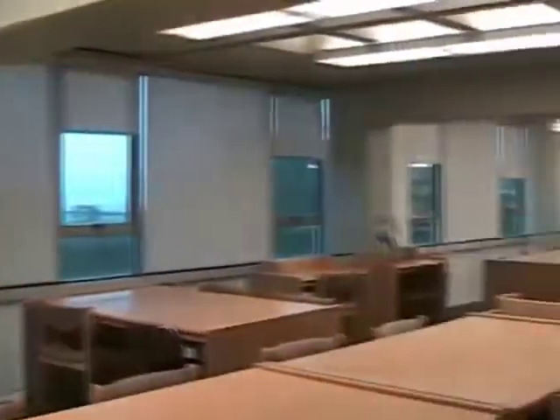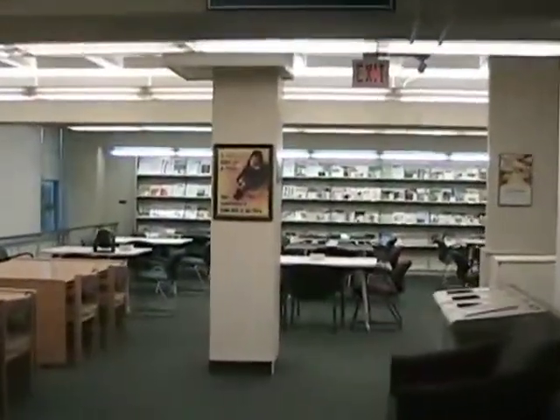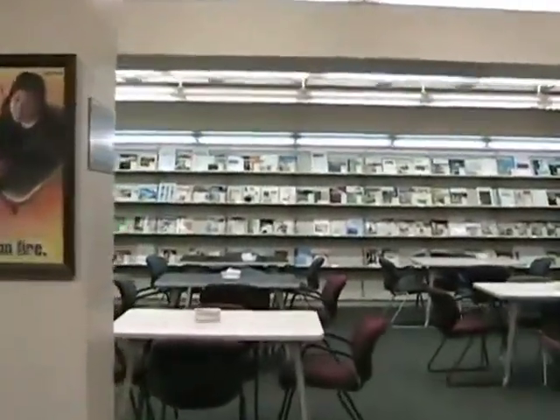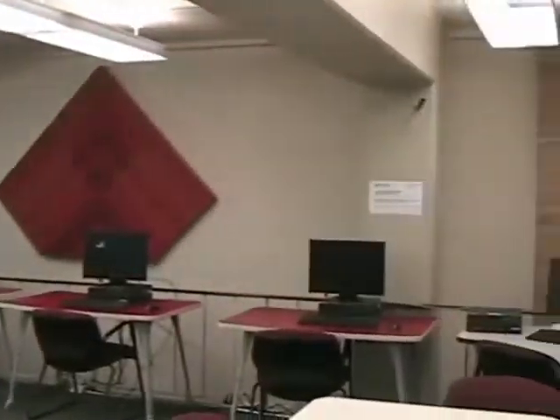There are also study carrels next to the journals on the upper floor for quiet study or reading. The library also has a lounge area on the upper floor that can be used for quiet reading, relaxing, or group study work. The reading room contains tables for group or quiet study and also houses our current print journal and magazine collection. You will also find additional computer workstations in this area.